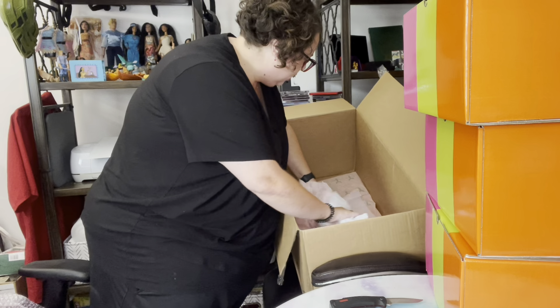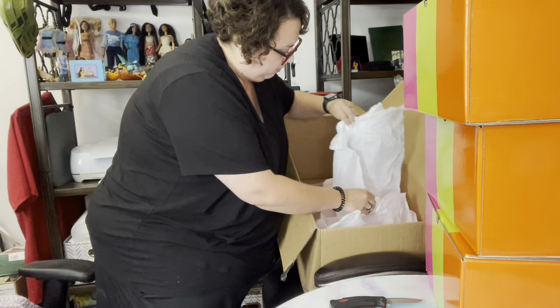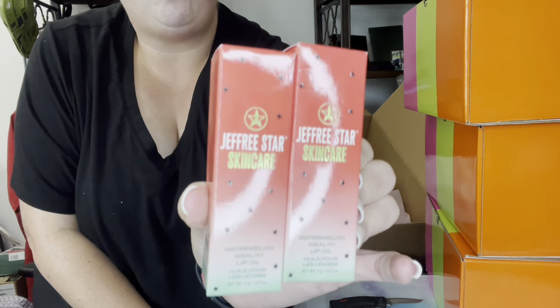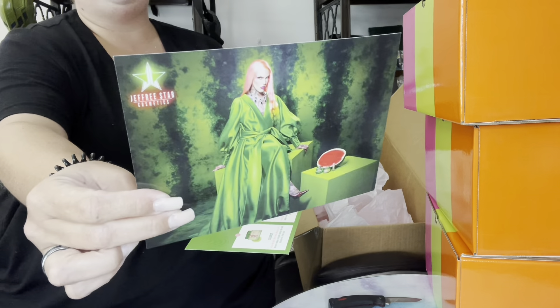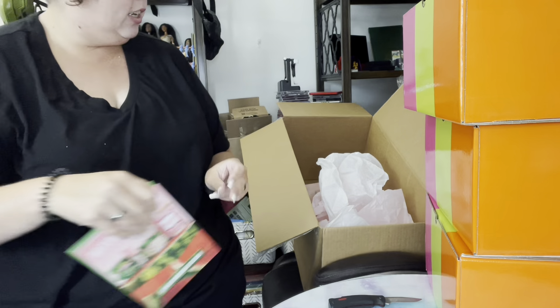I've been wanting that palette for so long. Also somewhere in here were two Watermelon Wealth Lip Oils — I love the one I have so much from the last unboxing that I went and bought two more, because I'm low-key worried they're going to sell out. Every time the wedding palette goes on sale it sells out and then it's out of stock for a really long time. Also I forgot to show the little poster thingies you get in my last unboxing, so I'll show them here quickly.